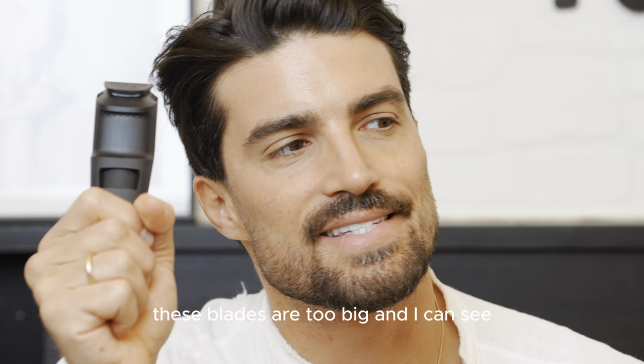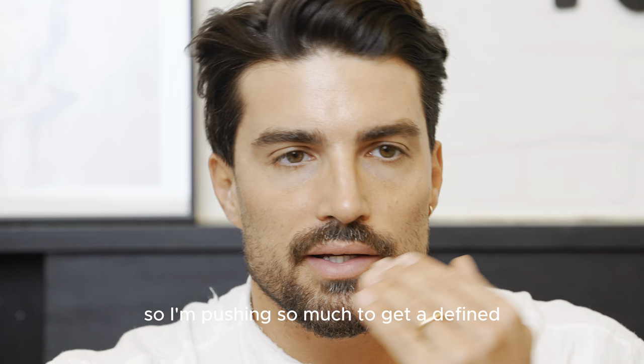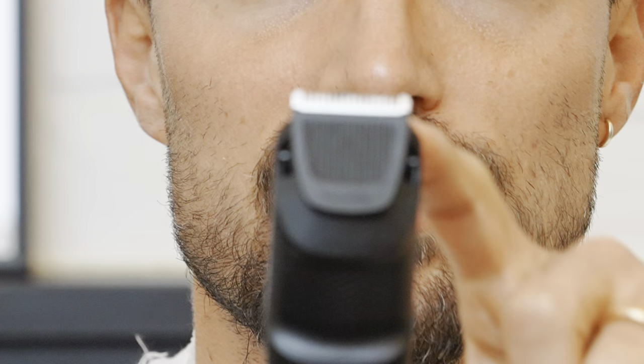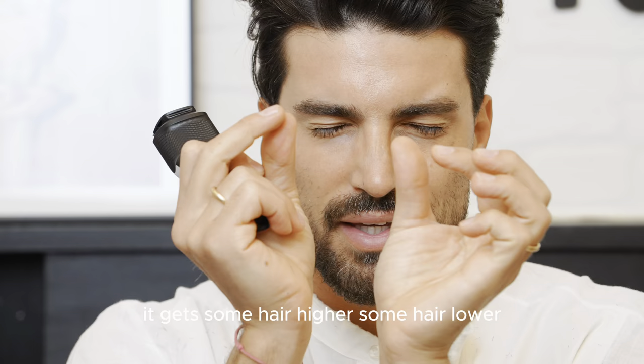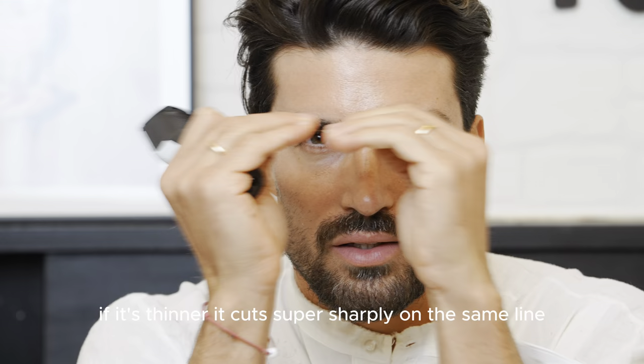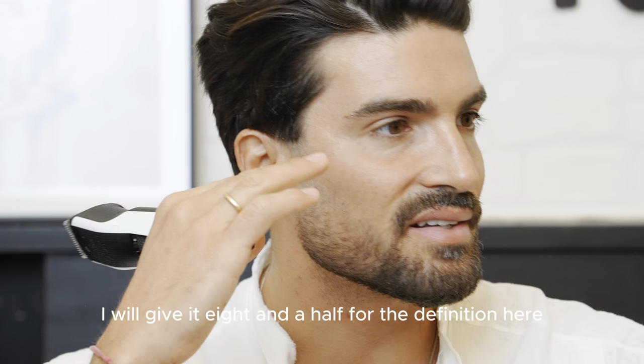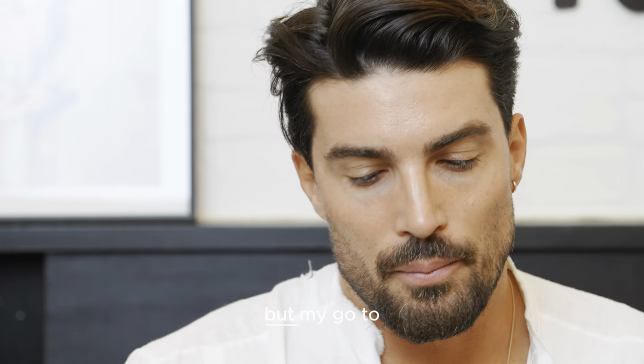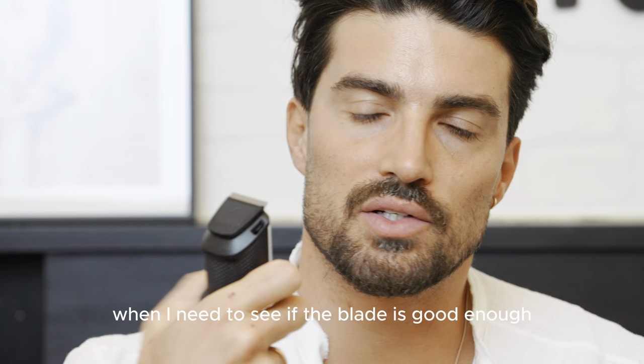These blades are too big — I can see it straight away. I can't get a defined line; I'm pushing so hard but it gets messed up because the blade goes too high. There's no definition because the space between the blades is too wide — it catches some hair higher, some hair lower. If the blade is thinner it cuts super sharply on the same line. I'd give an eight and a half for the overall fade definition, and a six and a half for the definition line. My go-to test for whether a blade is good enough is the mustache.